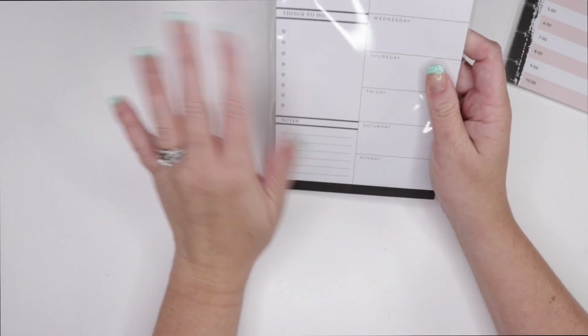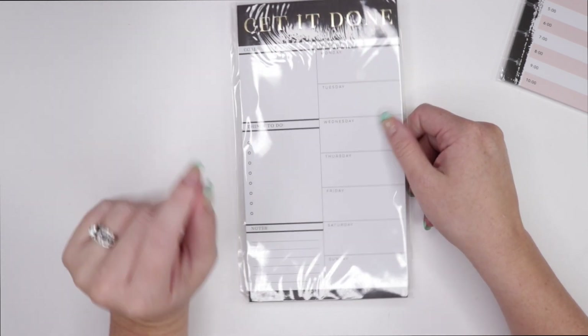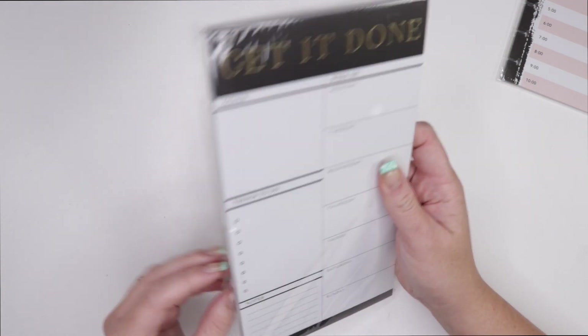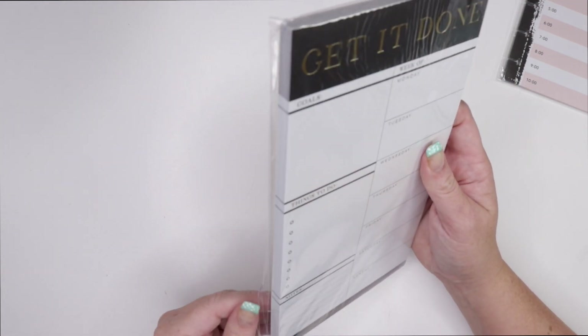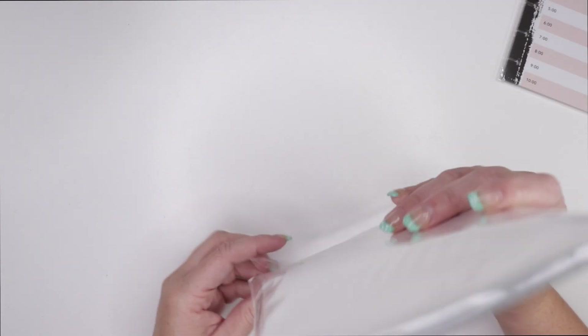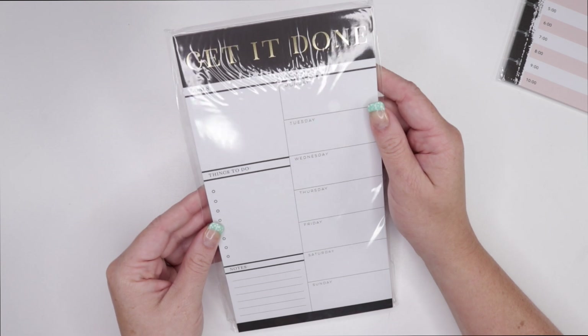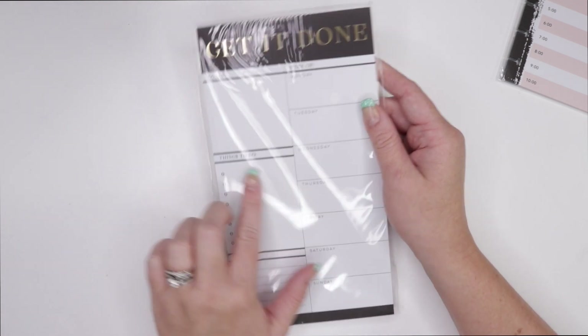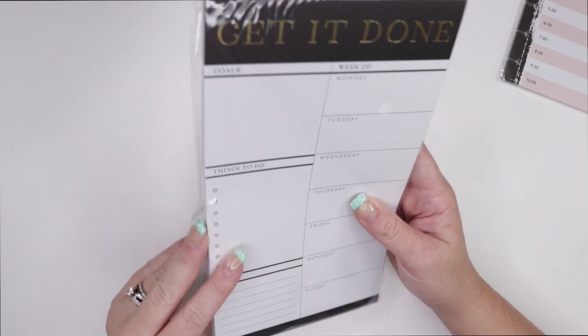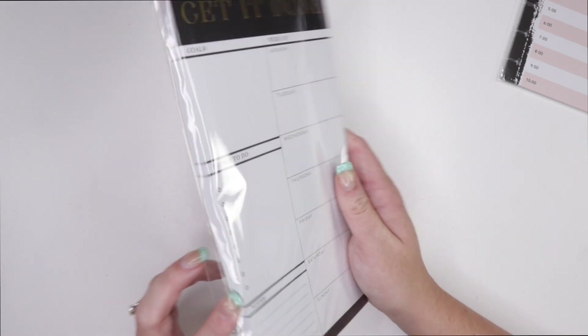The next thing on this list is get it done sheets. I'm just going to state that this is a way better value than the last box. For Happy Planner fans like me, this is really good value. There's a ton of these in here. It's basically a notepad you can stick on your desk — or put a magnet on it and put it on the fridge. It is not punched for your planner, but you can obviously punch it if you wanted to.